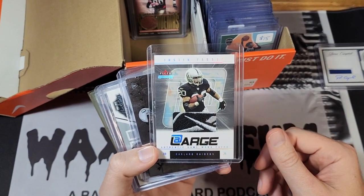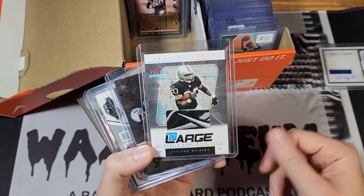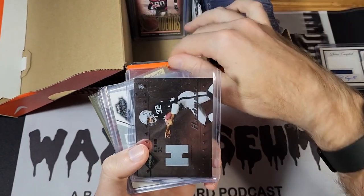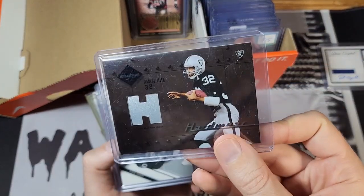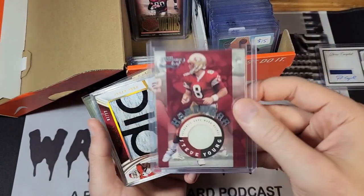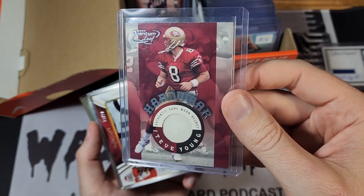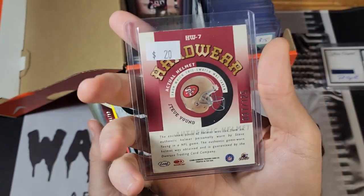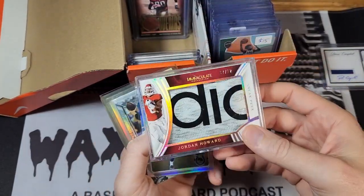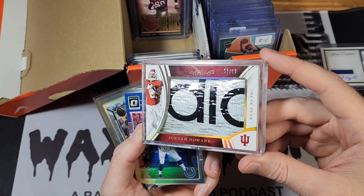Starting with some stuff I've got in lots — this Justin Fargus patch, I have no connection to Justin Fargus whatsoever but I thought the Reebok patch was cool. Same thing here, I've got this Marcus Allen helmet card — something different. Jerry Rice shoe card, and then this Steve Young hardware which is part of a game-worn helmet. It looks like it's just barely two colors there, and the back shows the helmet.